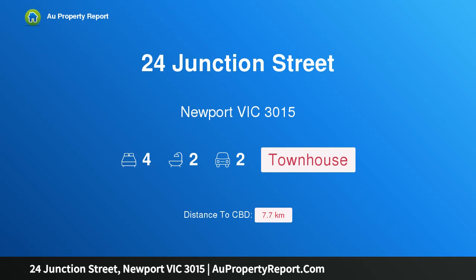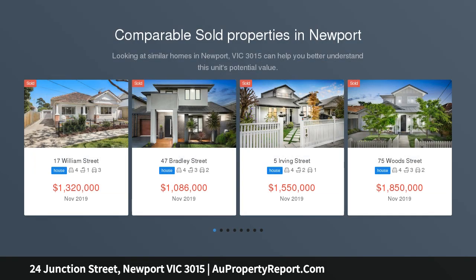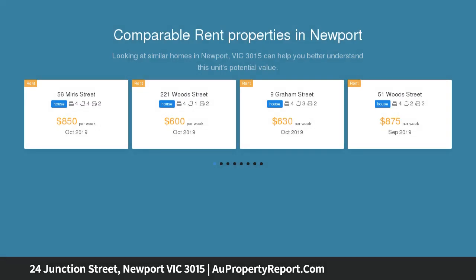I am glad to introduce 24 Junction Street, Newport, Victoria 3015. Sleek, stylish and ready to enjoy instantly, this appealing town home offers modern living in a fantastic pocket of this suburb on approximately 244 sqm.